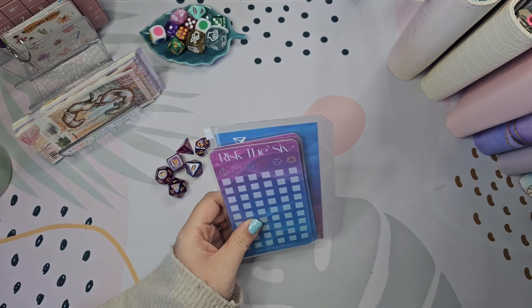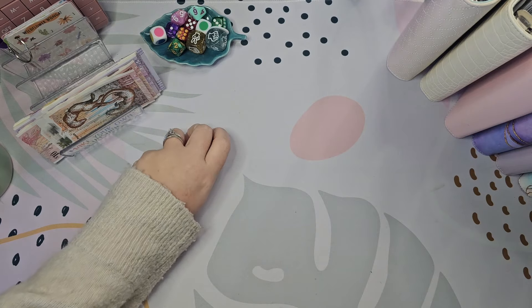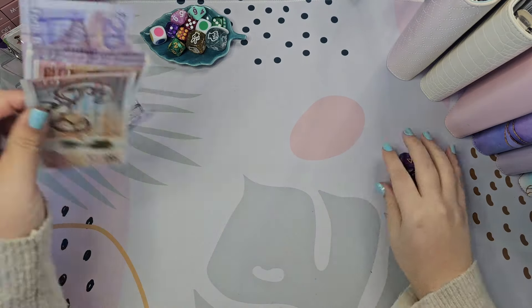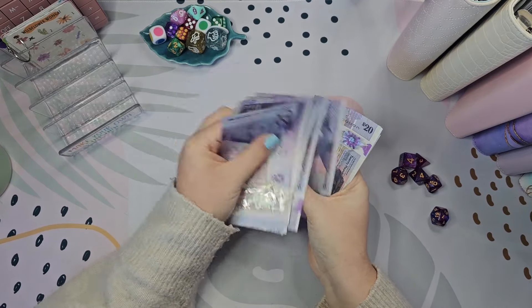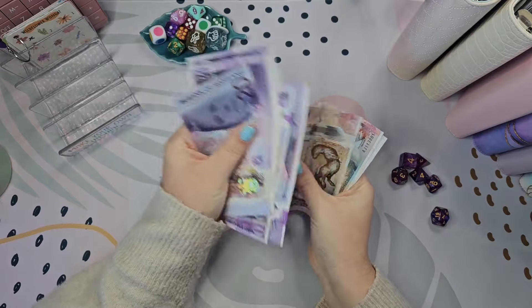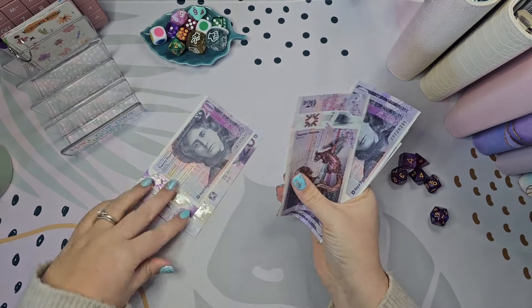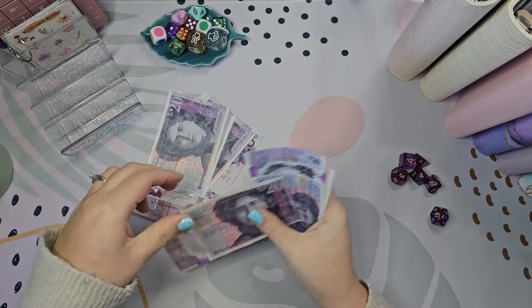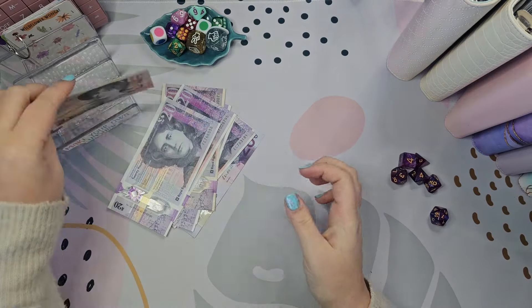Let's count the money first. 20, 40, 60, 80, 100, 120, 140, 160, 180, 192, 210. I haven't got any fivers in here — I think I need a couple, I'll just change them out when I can. I might need some change for this game as well but we'll wait and see.